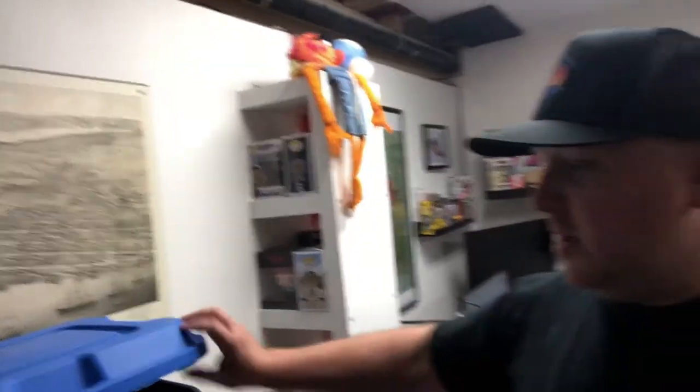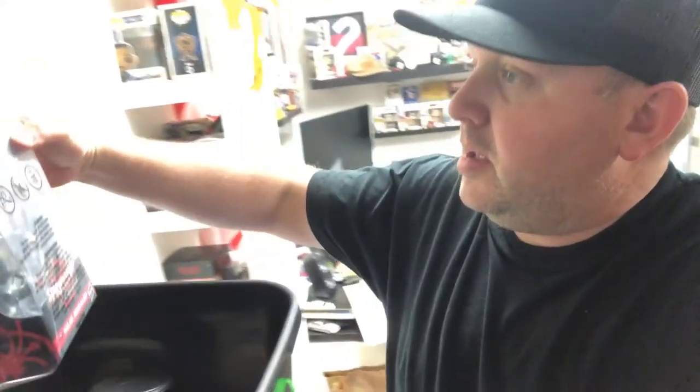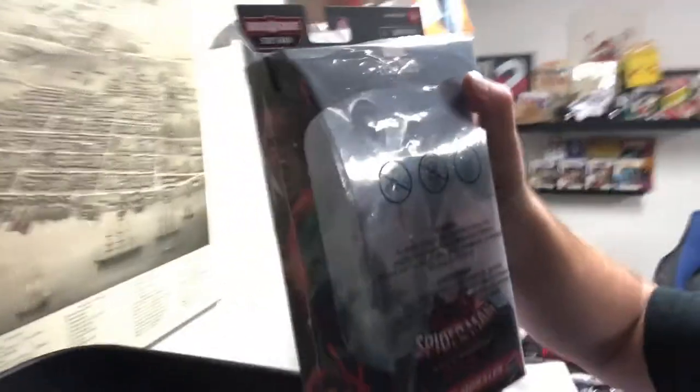I already packaged up the other two things, but also while the day was only halfway through Sunday, I sold something I just put in bin two yesterday — it was this Marvel Legends Spider-Man Miles Morales figure.